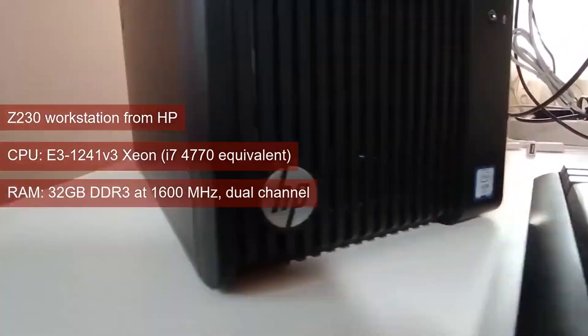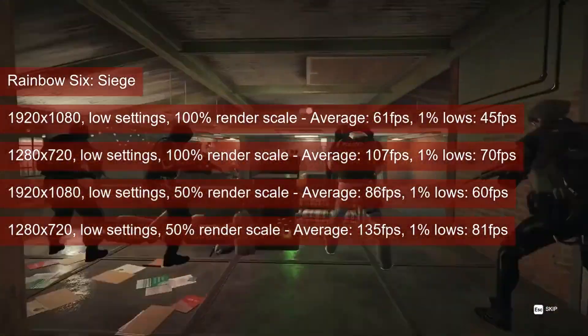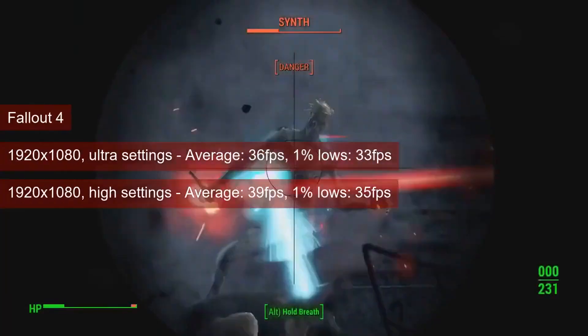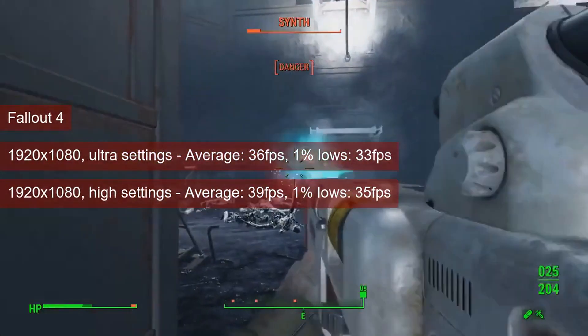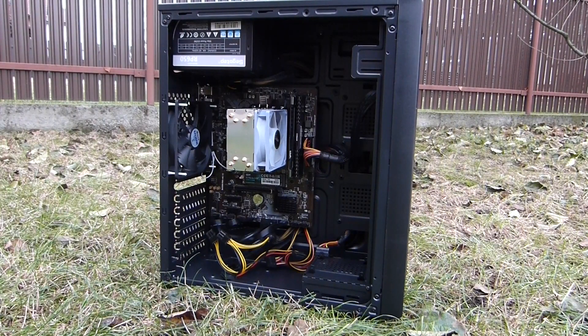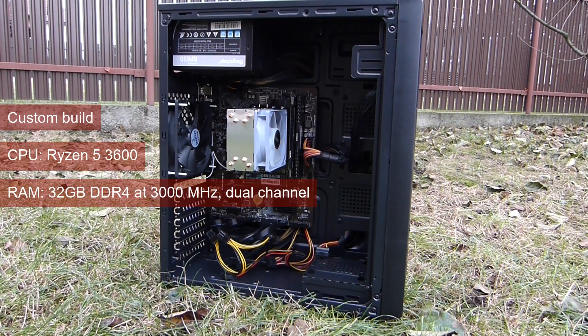I also added a video completion test towards the end of the video that will allow us to gauge things like the benefits of SMT in terms of IPC. To complete the picture of our test setup, we'll be using 32GB of DDR4 in dual channel at 3000MHz CL16. The GPU used is primarily the RX 580, but some of the FPS numbers were gathered with the R9-290X as well.